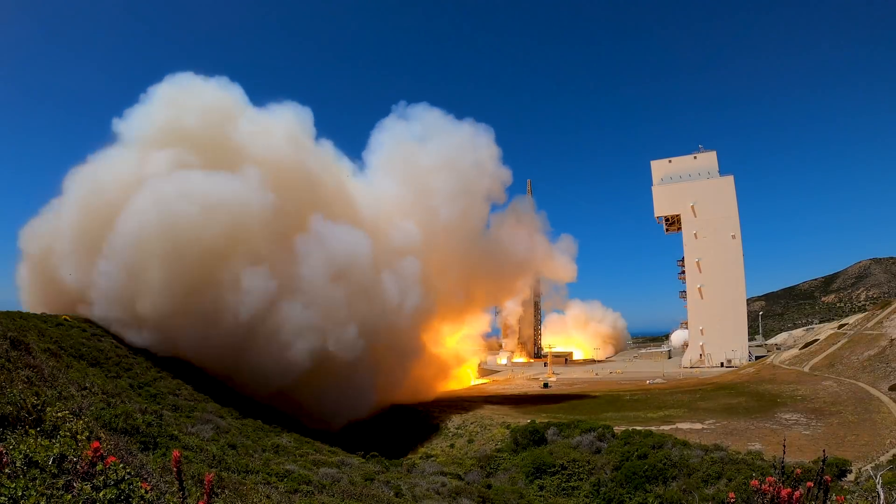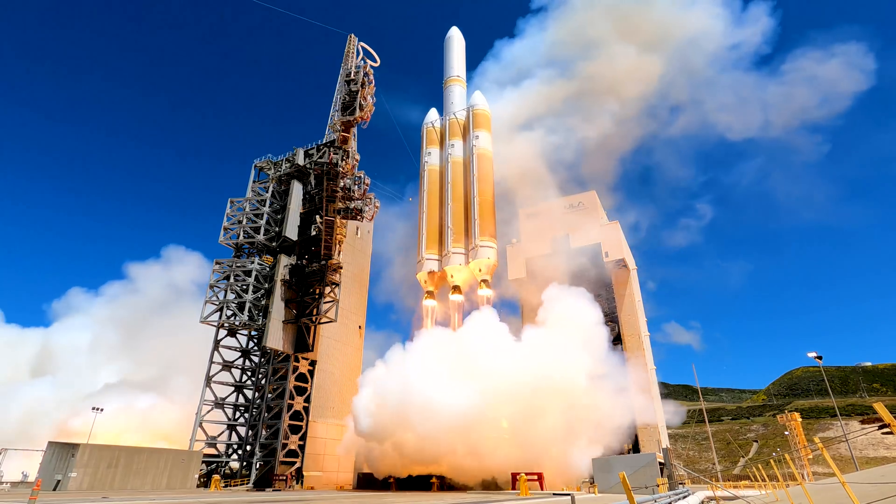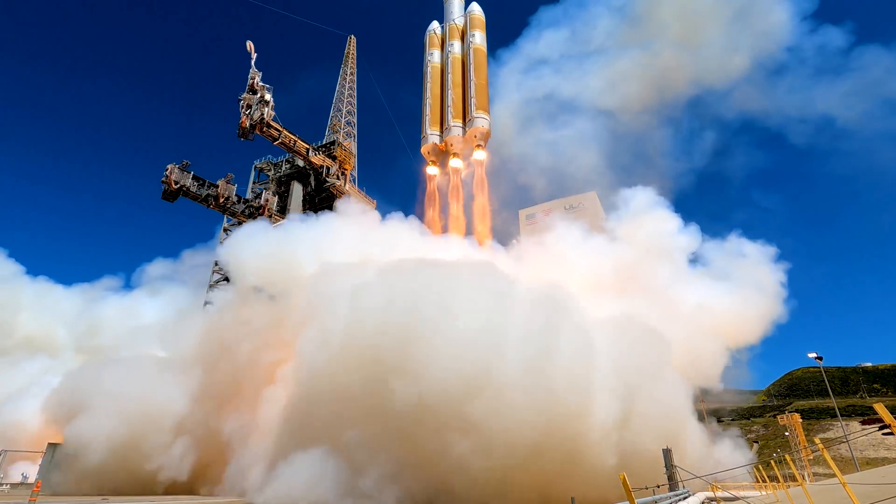Liftoff of the United Launch Alliance Delta IV Heavy rocket carrying the NROL-82 mission for the National Reconnaissance Office.